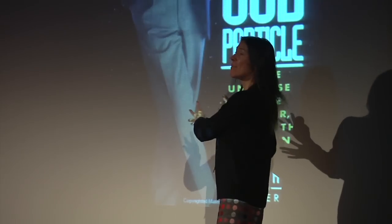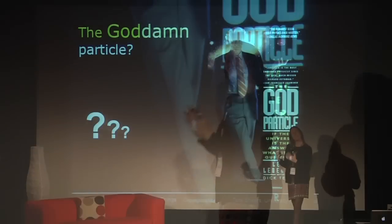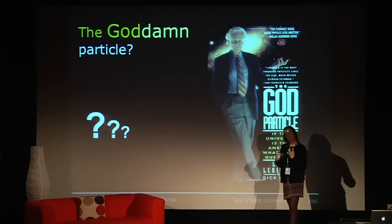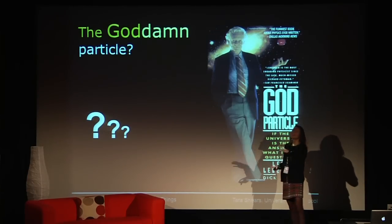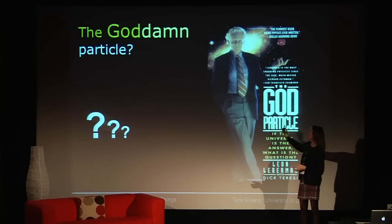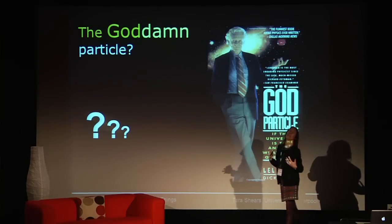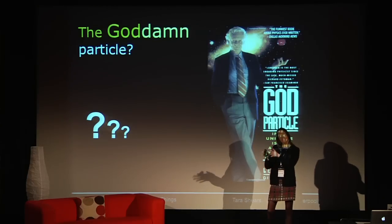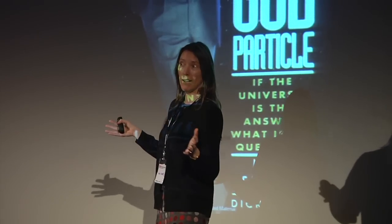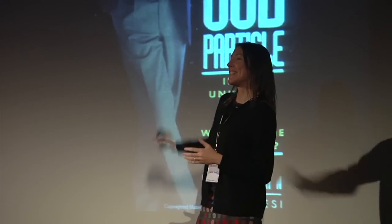Not even Leon Lederman, who has had an awful lot of stick from the particle physics community for this, actually wanted to call it that. He wanted to call it The Goddamn Particle, because the book described the frustration of searching for this elusive particle everywhere and not being able to find it. However, his American publishers persuaded him to use something a little more catchy. Although I hate this phrase, it does have some strange degree of appropriateness, since in the standard model the Higgs is ubiquitous throughout the universe and responsible for the way the universe has turned out — if it wasn't there, we wouldn't be here either.